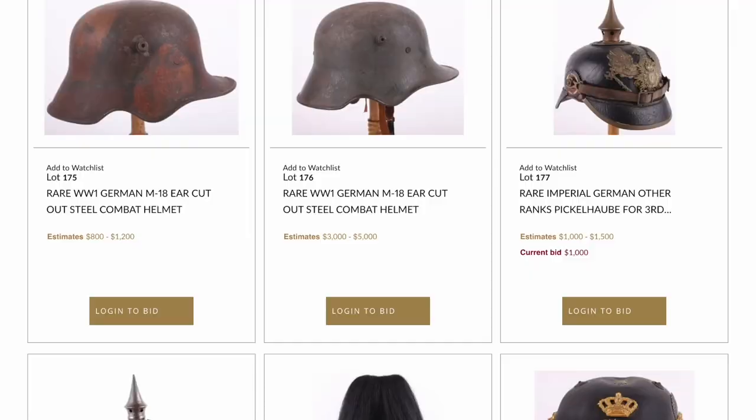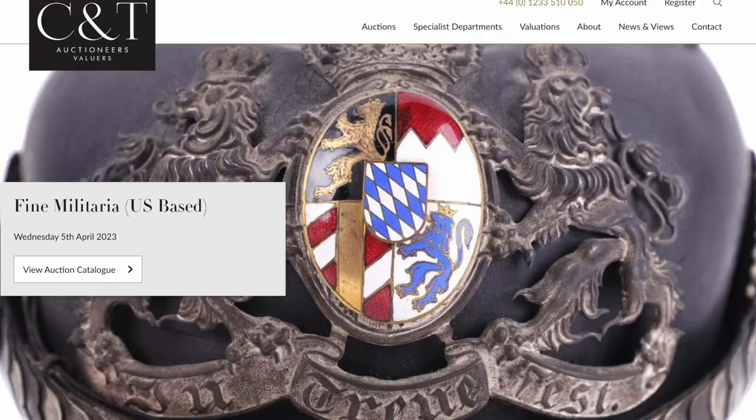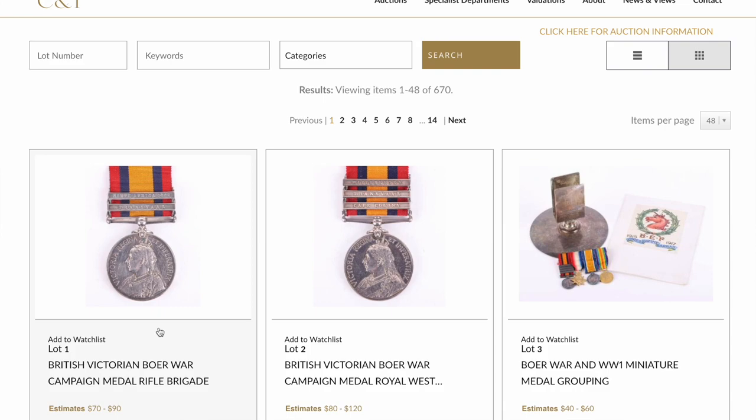I hope you've enjoyed this short video. Do log on to our website cntauctions.co.uk where you can see all these lots coming up. This is our USA Fine Military Auction, based here in Pennsylvania, USA — all takes place online. If you like this video, please press the subscribe button to see more videos from CNT Auctioneers. Thank you very much, have a good evening, bye.